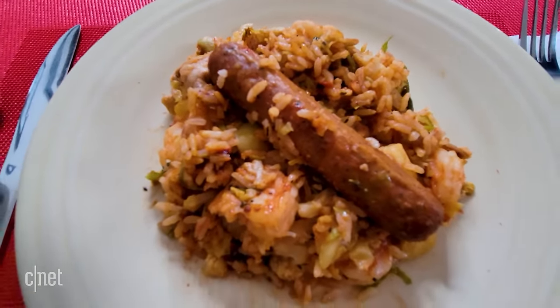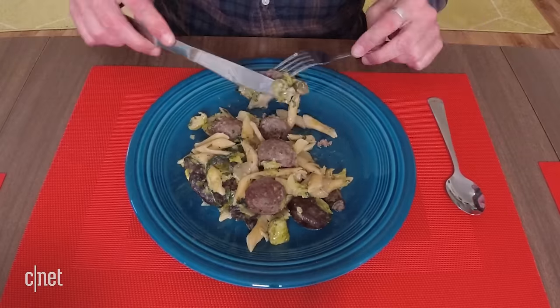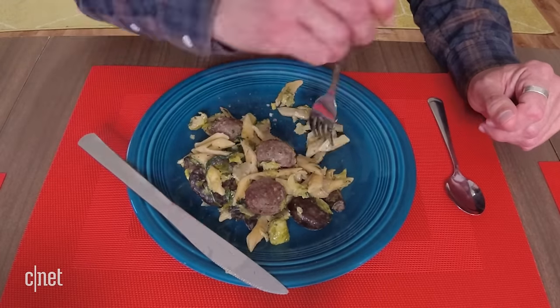Looking at the four dishes I tried from Trifecta, we're going to rank them in reverse order. My favorite was the Cajun shrimp and sausage, followed by the Mexican-flavored vegetables and chicken, followed by the mushroom pasta and meatballs, and finally the sesame vegetables with braised beef. There was nothing really wrong with any of them, but the last couple were really my favorites.